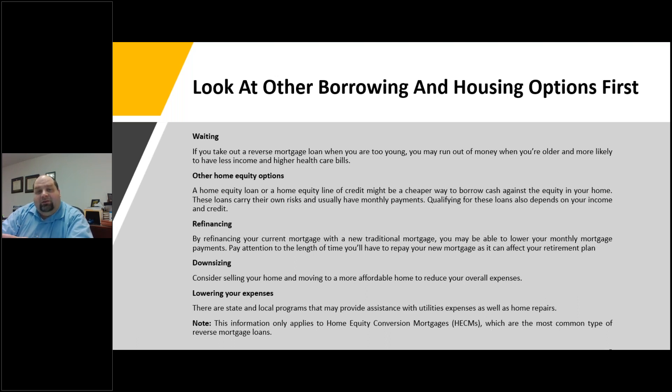You could also look into refinancing your current mortgage with a new traditional mortgage to lower monthly payments — pay attention to the length of time you'll have to repay that new mortgage as it can affect your retirement plan. If you're looking into downsizing, you might consider selling a home that may be bigger than what you need and moving into something smaller and more affordable, reducing your overall expenses. There are also state and local programs that may be able to provide assistance with utilities and home repairs.